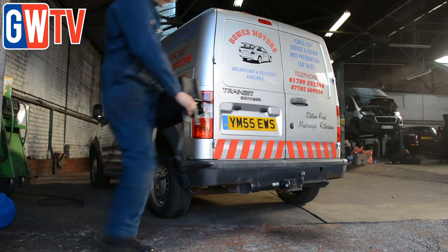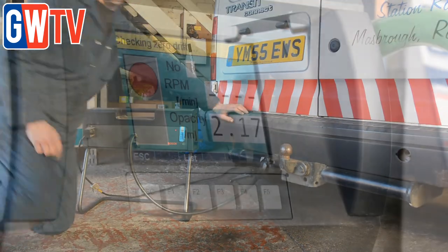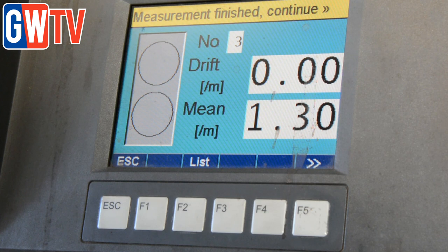Keen to demonstrate the machine's capabilities, Philip tested the emissions in his workshop van before giving it the oxyhydrogen service. Emissions readings prior to the service showed a value of 1.99, and a second test following the service saw the figure come down to 1.3.